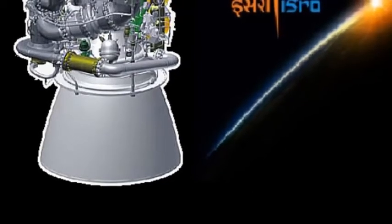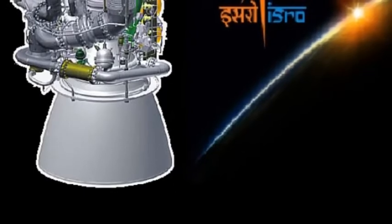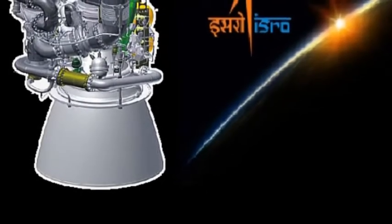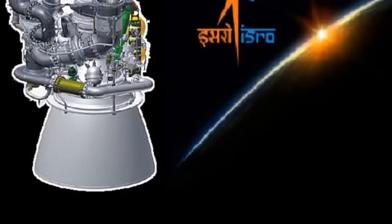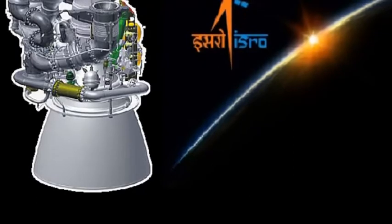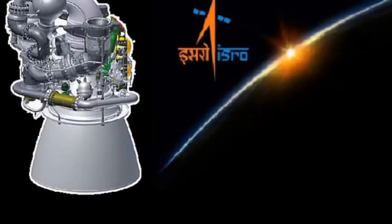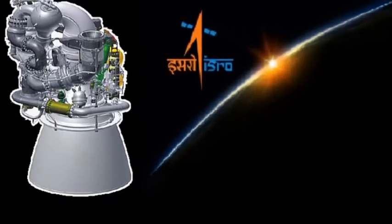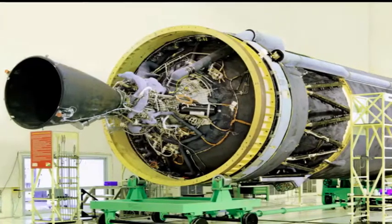If things go as planned, the Indian Space Research Organisation will flight test the semi-cryogenic engine, which uses refined kerosene as propellant, by 2021. With the success of the geosynchronous satellite launch vehicle Mk3, ISRO's Liquid Propulsion Systems Centre at Vallayemola is now focusing on the next level: the development of the much-delayed semi-cryogenic technology.